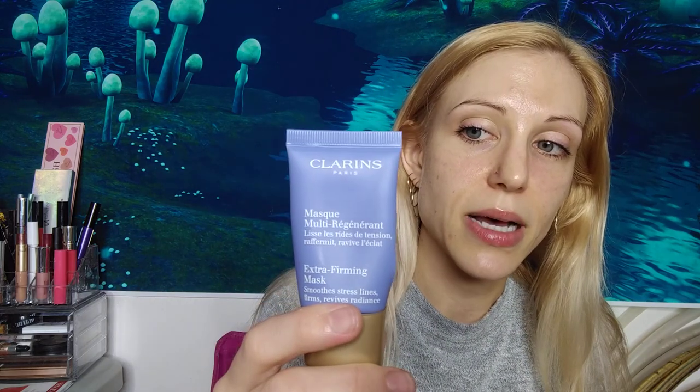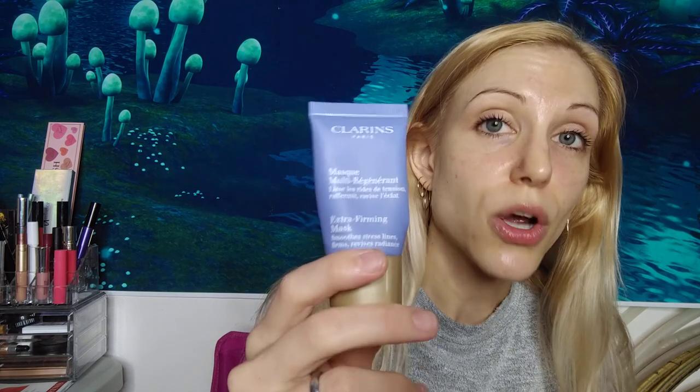And then I had the Extra Firming Mask — this is a huge claim, but this might have been the best anti-aging mask I've used so far. It was really, really good. This is one of those things I will keep an eye out for; maybe see if Clarins has some good sales or gift-with-purchases.